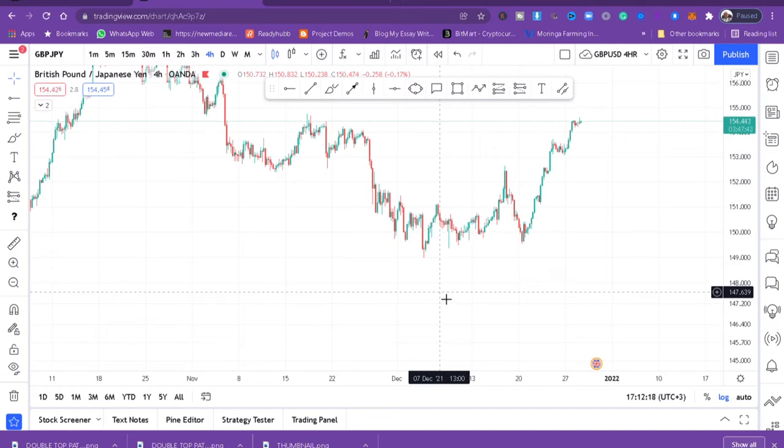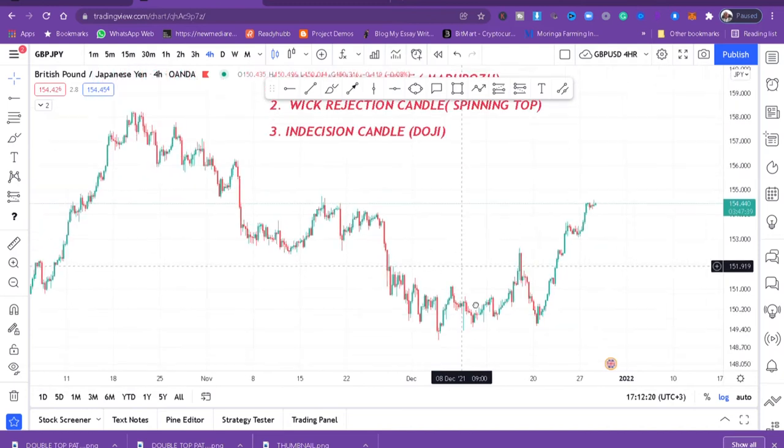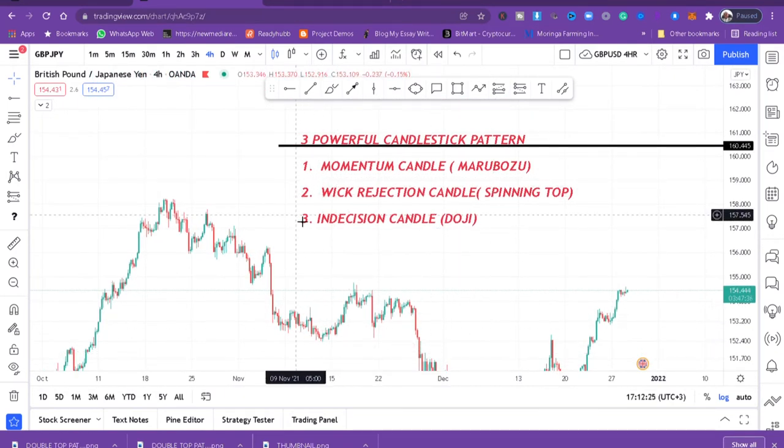Whichever candlestick you know — bearish engulfing, doji, hammer — they all represent these three things: momentum, rejection, or indecision. For momentum, the candlestick that works best is the marubozu. For rejection, I choose the spinning top, because the presence of weak rejection is what defines those candles — spinning tops, hammers, and similar candles.